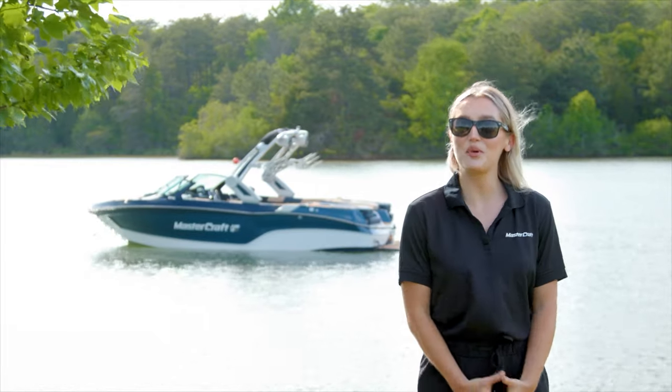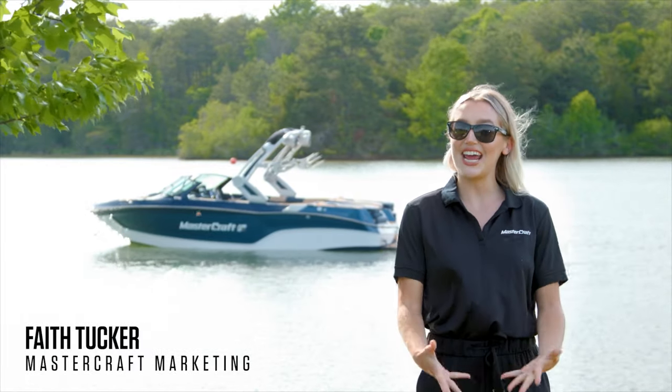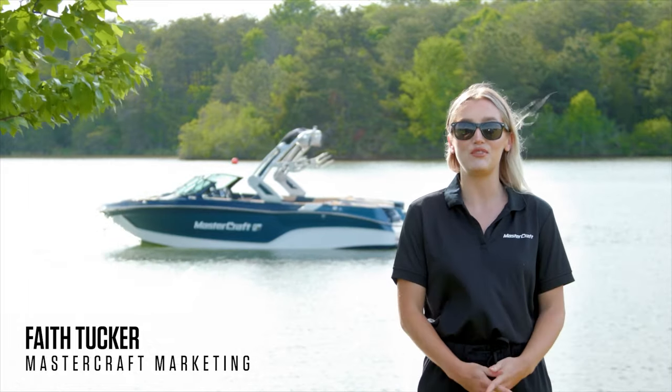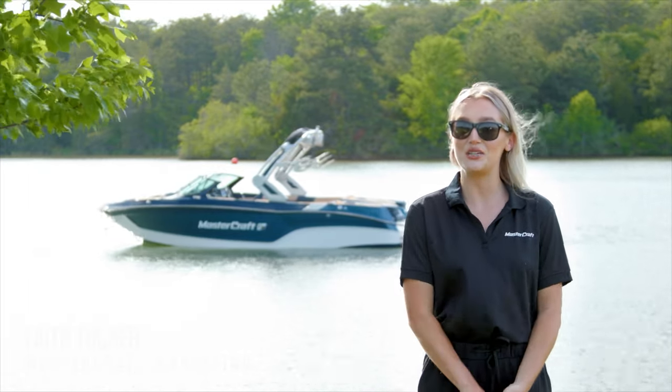Hey everyone, I'm Faith Tucker with MasterCraft Marketing. Today, I'll be giving you an overview of the newest addition to the XT family, the XT22T.